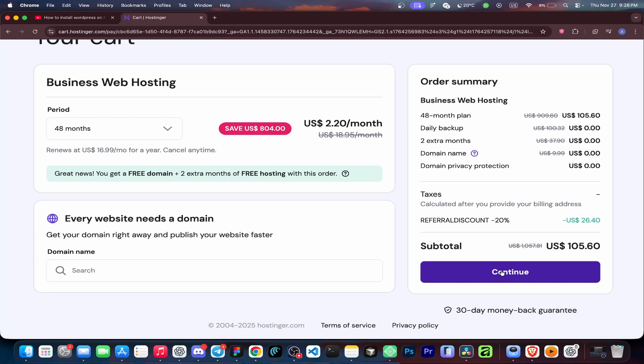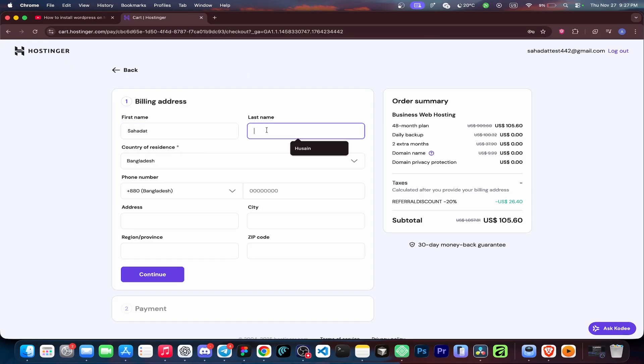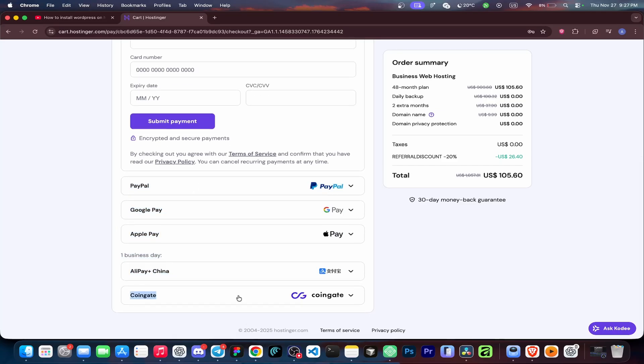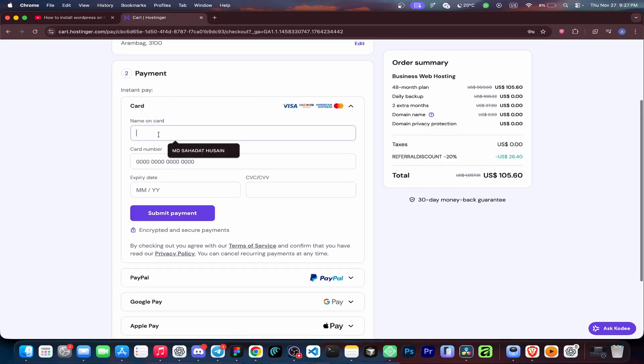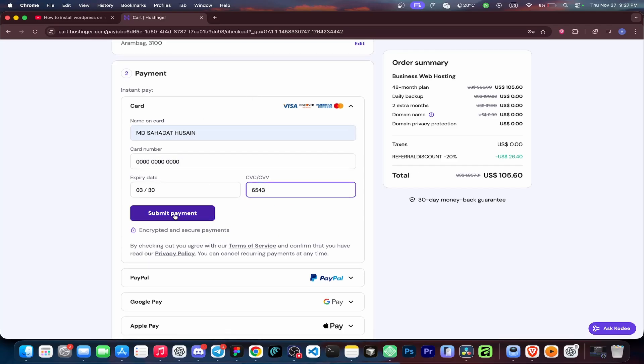Now click Continue, register with your email and password, or simply log in with Google. Fill in your billing address and click Continue, then pay with your card. You can use PayPal, Google Pay, Apple Pay, or any available payment method you prefer. Click Submit Payment, and that's it — you're good to go.